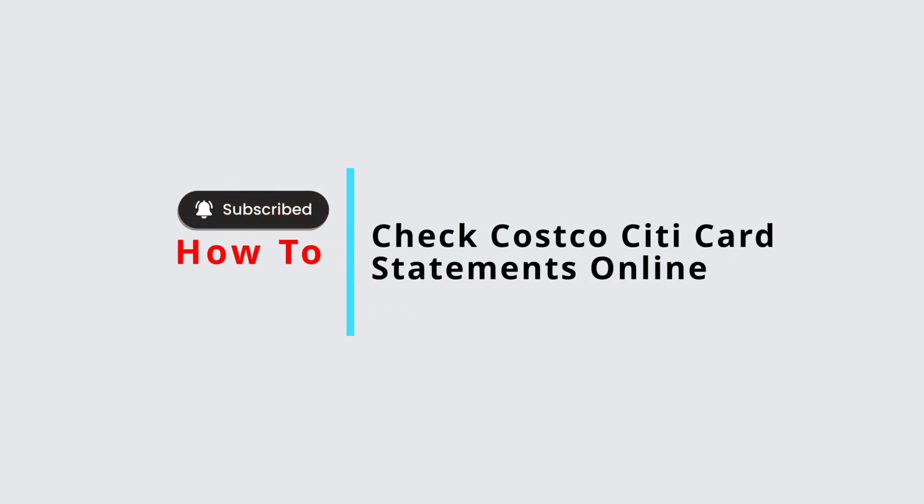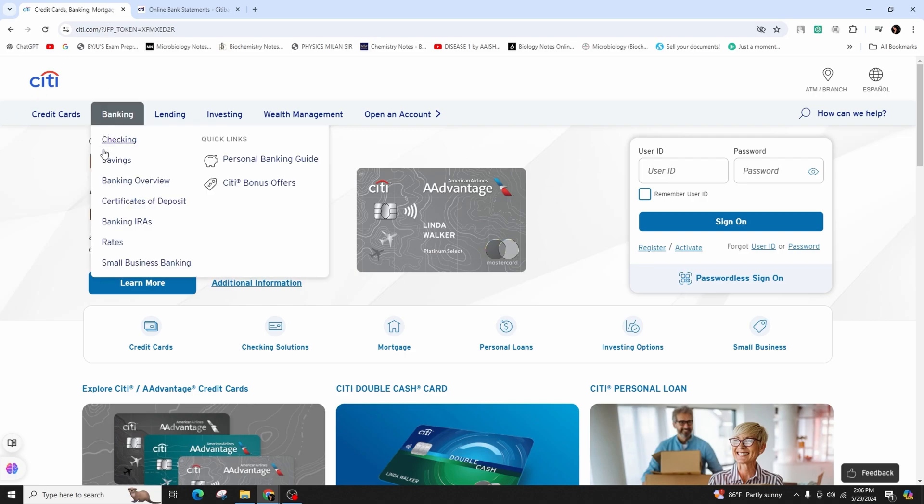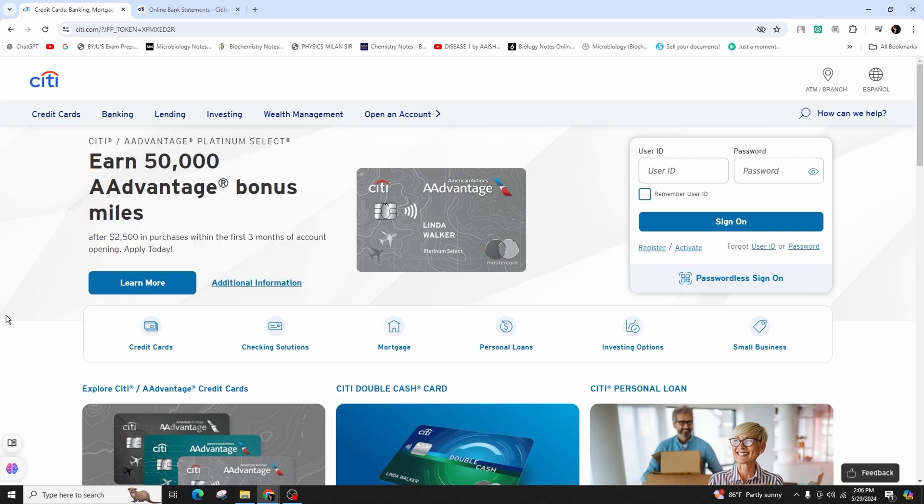How to check Costco Citi Card Statements Online. Hello and welcome back to our channel. In this video presentation, we'll be talking about checking your Costco Citi Card Statements. Now you can stop running through stacks of paper to locate the statements you require. Through online bank statements, you have the ability to access and print your statements whenever necessary.